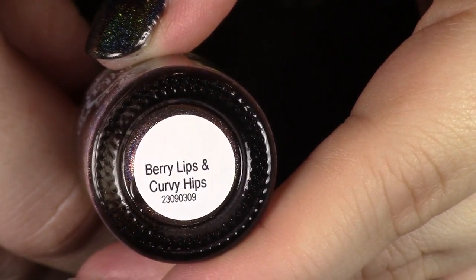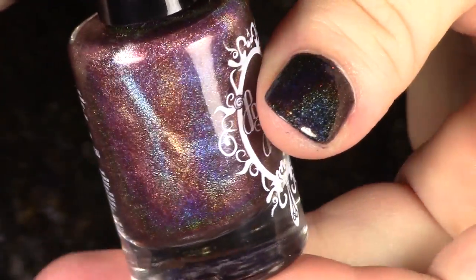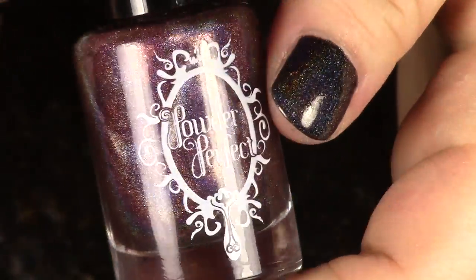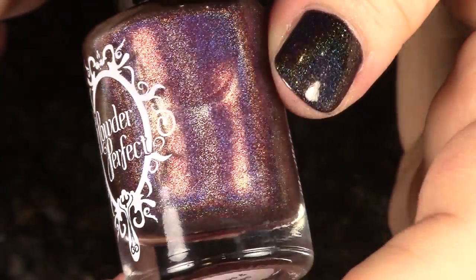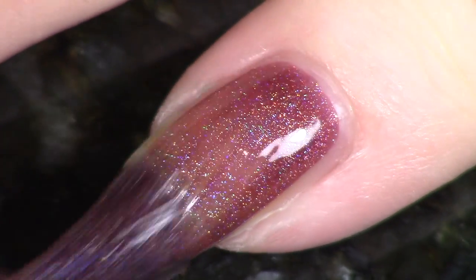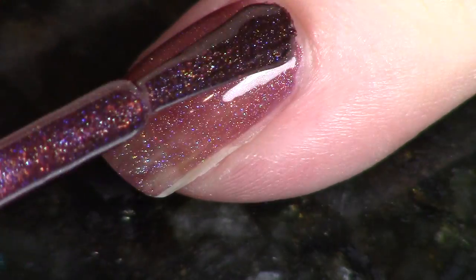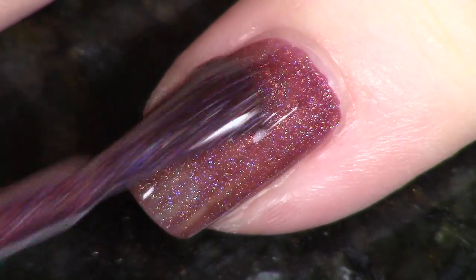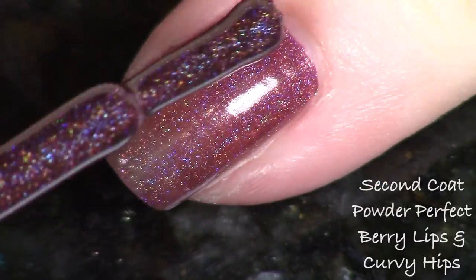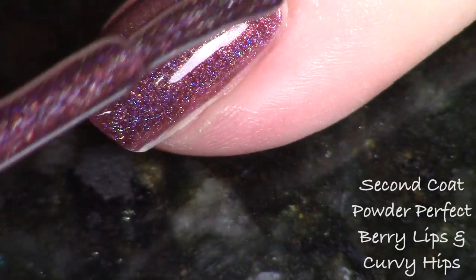The last polish is from the guest maker Powder Perfect, and this one is called "Berry Lips and Curvy Hips." This is a silver berry shade — I do still see a lot of cool tones. This is beautiful at two coats; it applies nice and smoothly with no issues. Looking at the bottle, I see that Powder Perfect is made in Australia, and these are 12ml bottles. This was so fun to try — such a great introduction to the brand, and I'm so excited to try more things from them very soon.